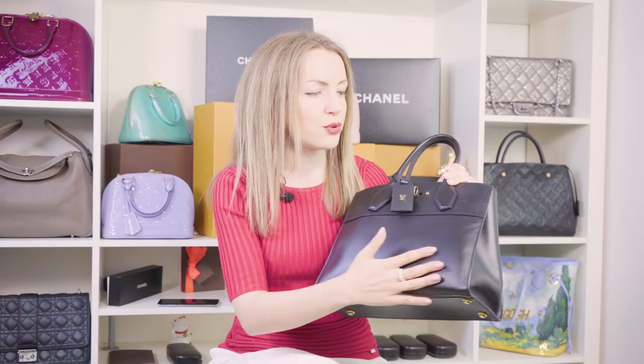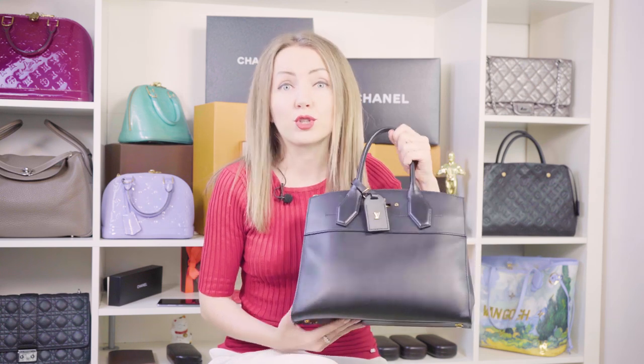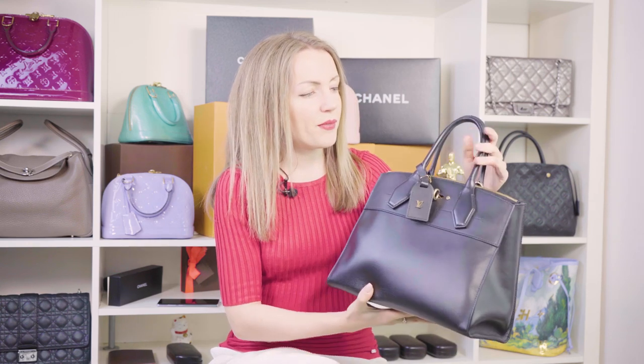The second important thing — this applies not only to the City Steamer but to every handbag in general — this one is made of smooth leather. Smooth leather shows a lot of wear: it shows scratches, it shows stains, though not so much with the black version. Keep in mind that leather requires care. If you don't baby your bags, it's better to get a canvas City Steamer or one in a more durable leather. This City Steamer also exists in another black leather that's much more durable than smooth leather.